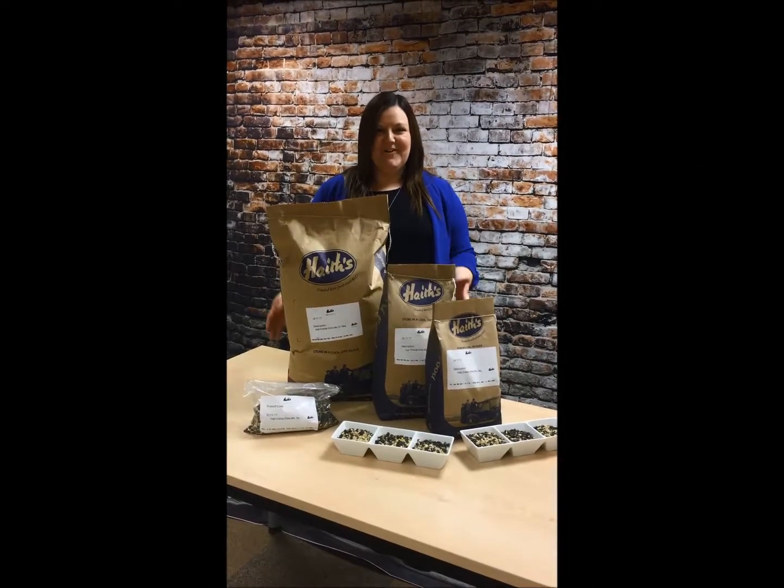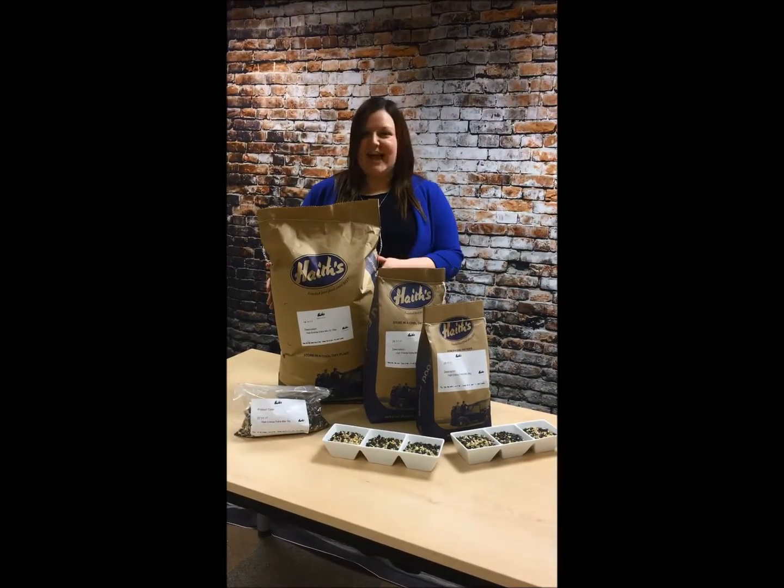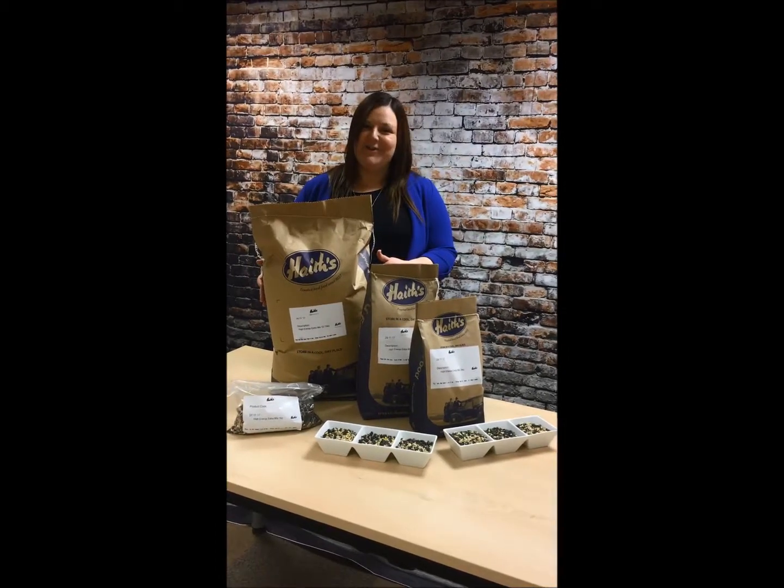Introducing day 3 — today we've got 10% off our high energy extra. This helps to give birds extra energy during the cold winter.